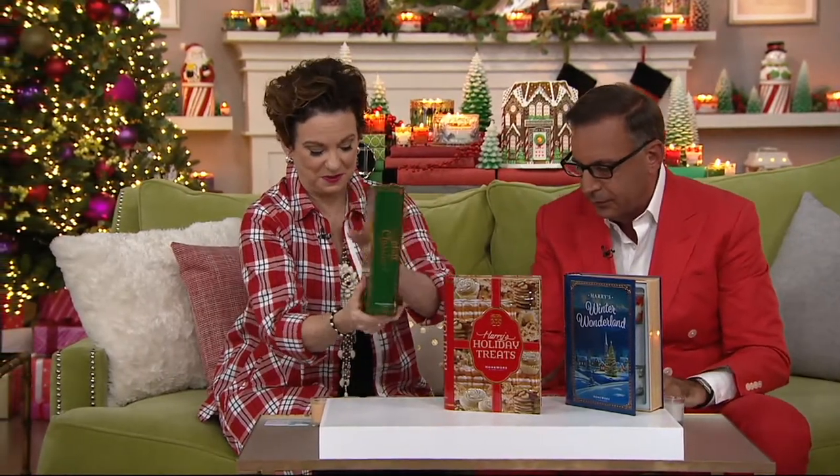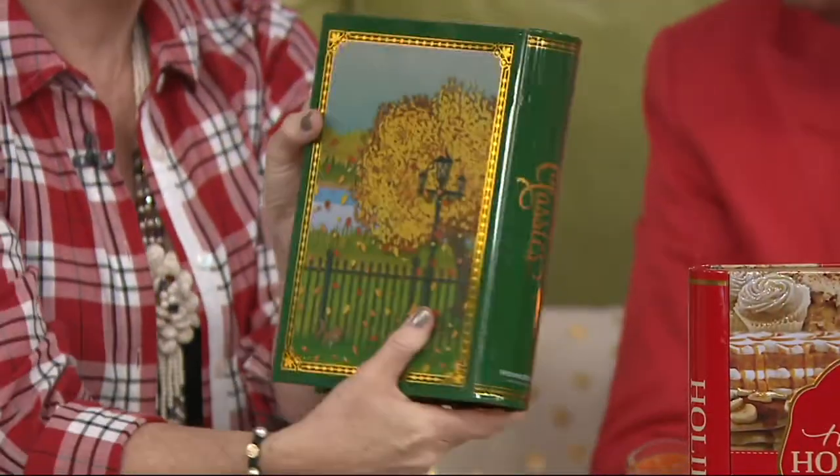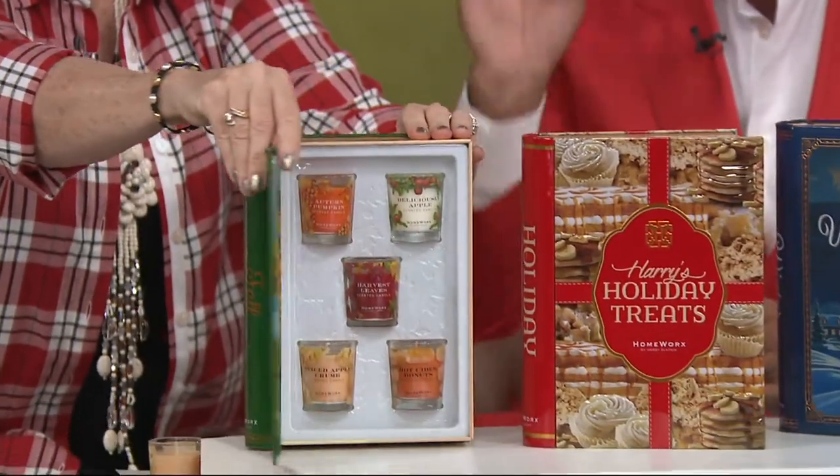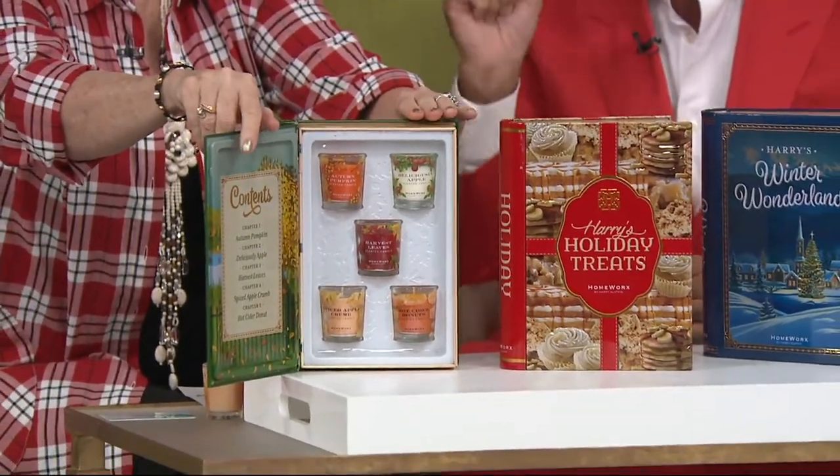We ship in September because I don't want them to melt — I want them coming to you in perfection. It's not just a votive with Harry Slatkin behind it. These are magical. Look at this — it looks like a storybook. How many years have I been coming on air saying I develop a scent by telling a story?